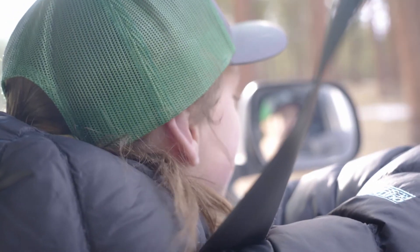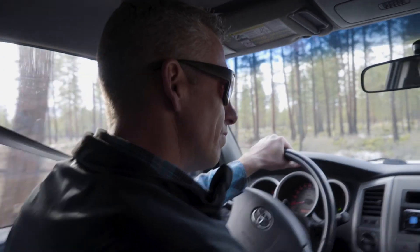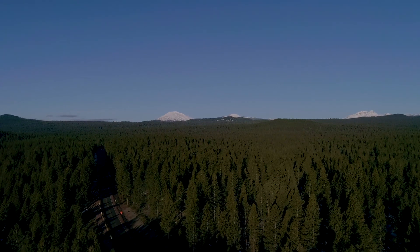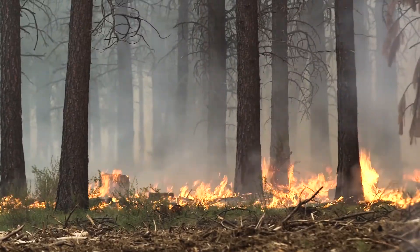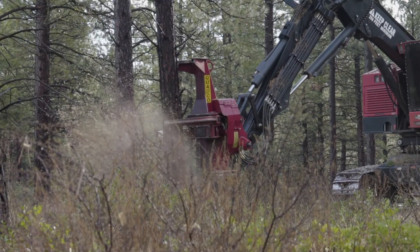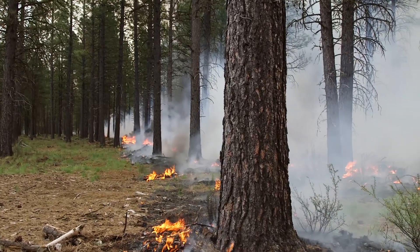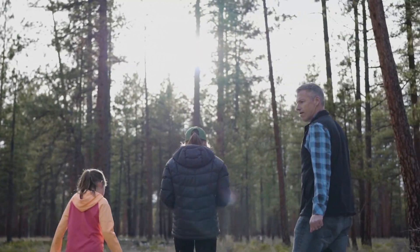You may have noticed some changes taking place in our forests close to home. Paint on trees, thinning, mowing, and prescribed burning are all visible signs of carefully planned and implemented forest restoration treatments. The Deschutes Collaborative Forest Project is working alongside the US Forest Service to help restore our public lands to a more natural state.